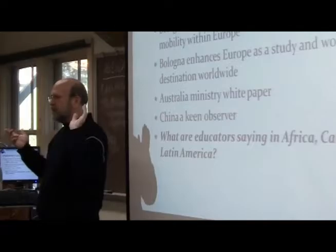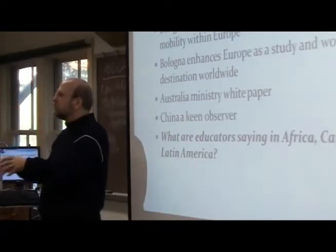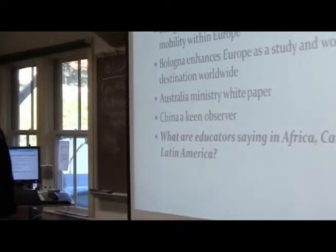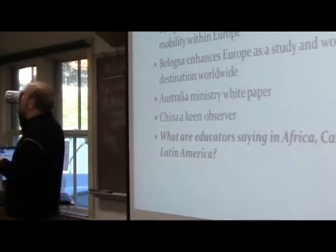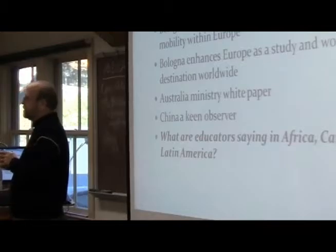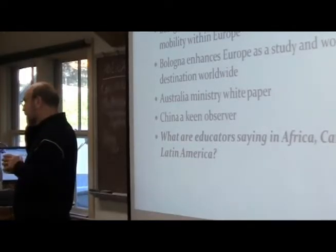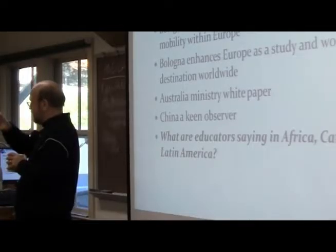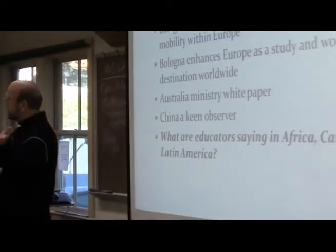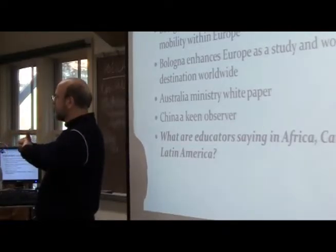Africa — particularly West Africa, because of its links with France — is wrestling with what this means when so many students go to school in France. A student suggests the Africa article seemed to show they're trying to make their own Bologna process because they're replicating French universities, mentioning the Euro-Mediterranean Higher Education and Research Area. The instructor clarifies that's a sub-regional version, not all of Africa, and notes some countries in that area are also part of the EHEA, so there's cross-fertilization — for example, an association that includes Maghreb and Southern European universities.